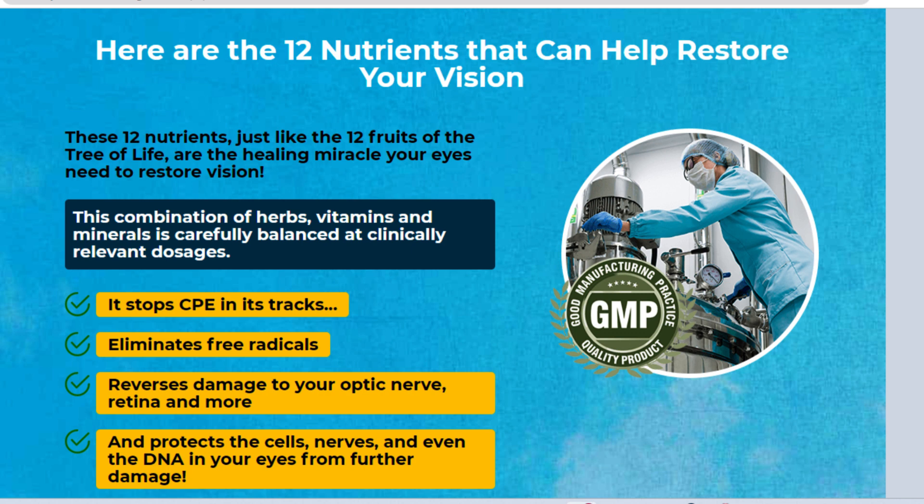So what is iGenics and does it actually work? The answer is yes, iGenics works. The groundbreaking treatment of iGenics restores 20/20 vision by addressing the underlying cause of vision loss. This supplement protects the optic nerve, DNA, and retina from further harm. An ancient natural remedy found in the iGenics supplement helps to repair damaged DNA and restore perfect vision.